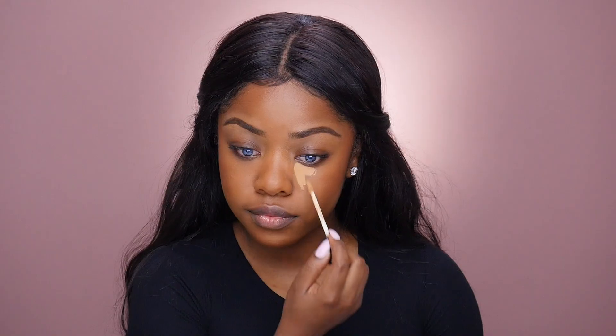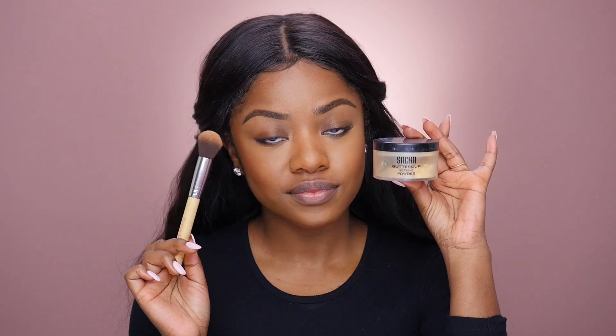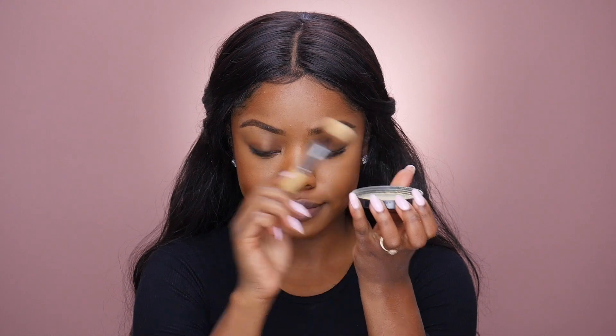Now I'm going to conceal a little bit using my NARS Radiant Creamy Concealer in the shade caramel, applying that to the high points of my face and blending it out. Then I'm going to set that using my Sasha buttercup powder — this is a yellow translucent powder. I've stopped baking because I found that baking set into the lines in my eyes and was creating wrinkles, so I'm just lightly dusting this over the areas where I put the concealer.